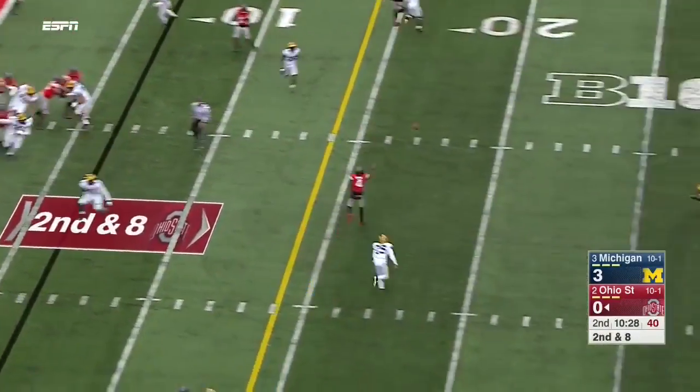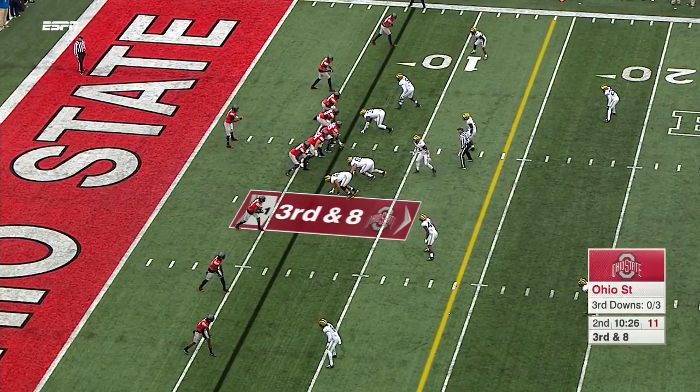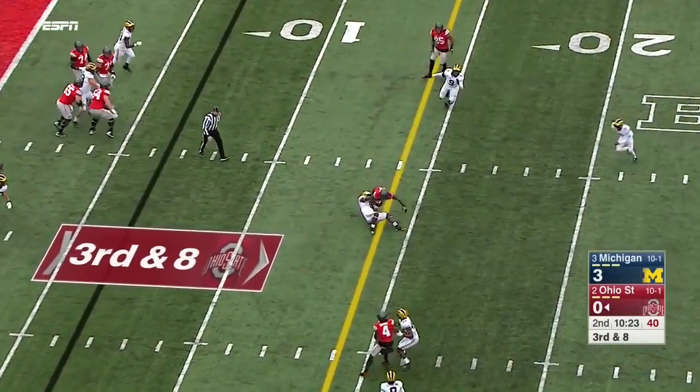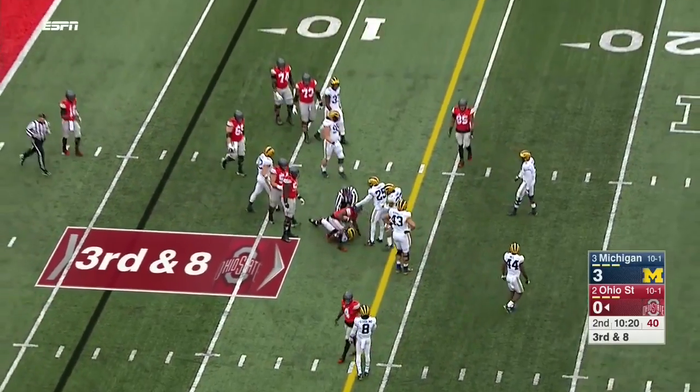From the pocket — slant, high off the hand of Samuel. The Wolverines not showing pressure on this third down, they rush four. Barrett gets it out and the catch is made by Dontre Wilson.